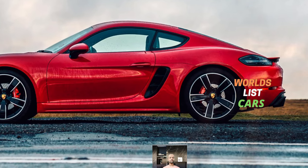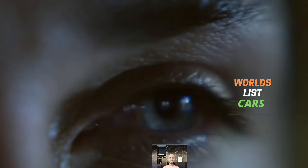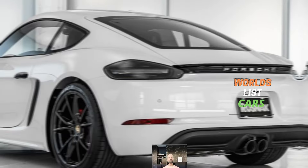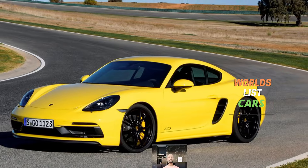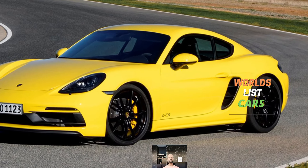The base and S models deliver great performance and handling. The Boxster's exceptional steering and balanced chassis make it enjoyable to drive whether you're carving corners or cruising on the highway. It's also efficient, with the base model achieving 20 mpg in the city and 26 mpg on the highway.